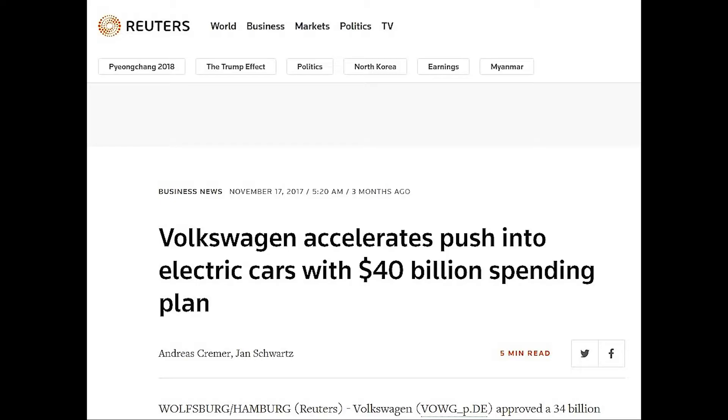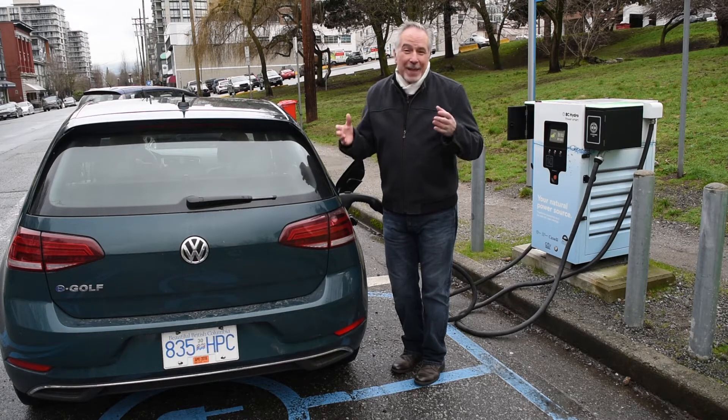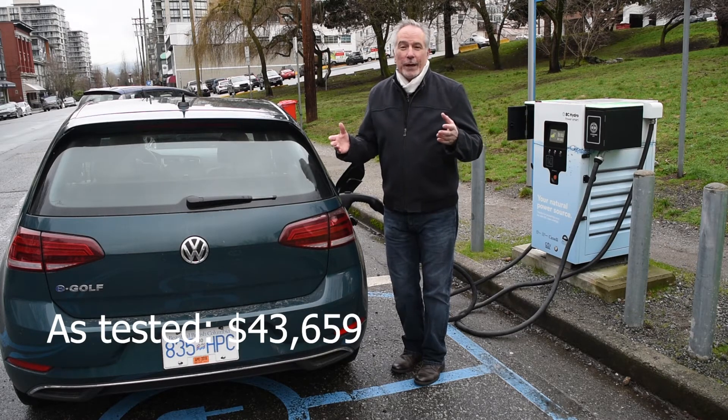In the big picture, Volkswagen plans to electrify its fleet globally. By 2025, VW plans to introduce 30 all-new all-electric vehicles. That means by that time, one in four Volkswagens globally will be all-electric.